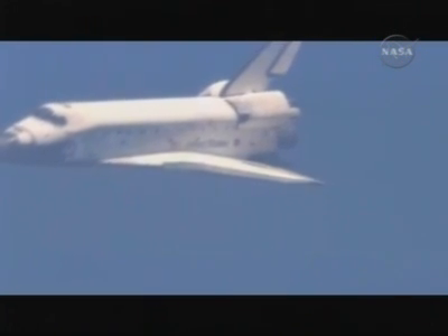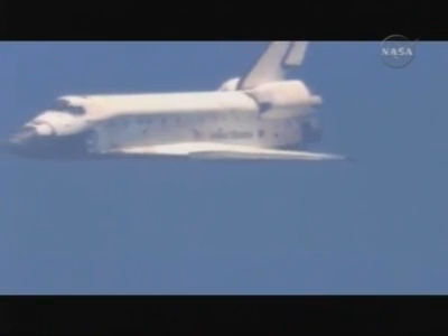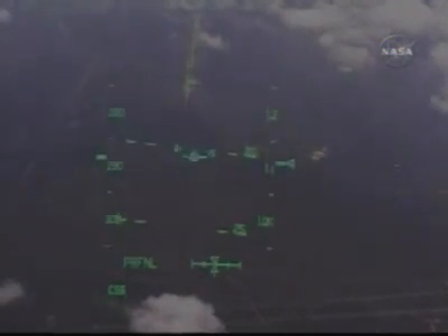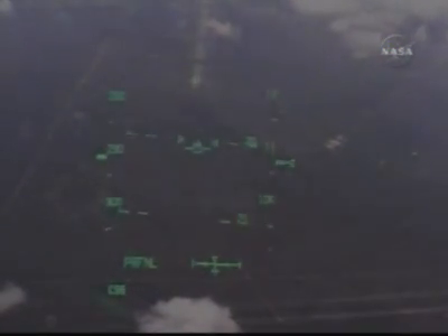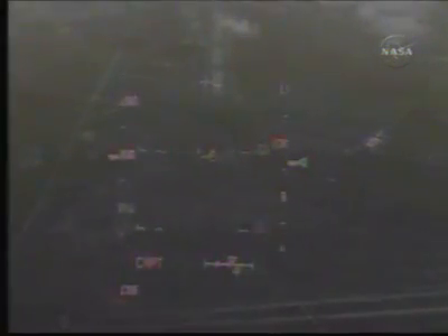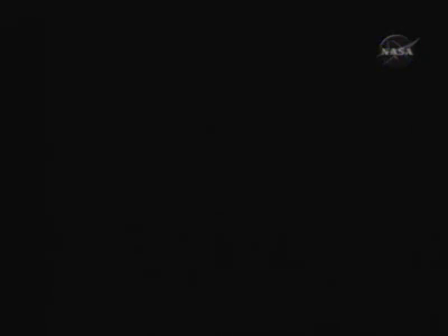Runway's in sight. Roger, runway in sight. Discovery now aligned with runway 15. One minute until touchdown. Discovery perfectly aligned.